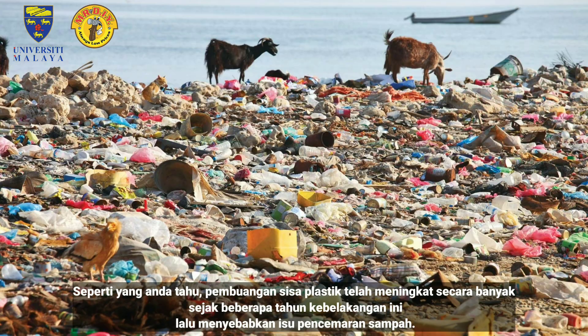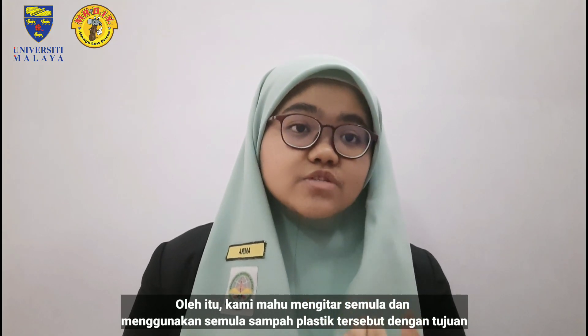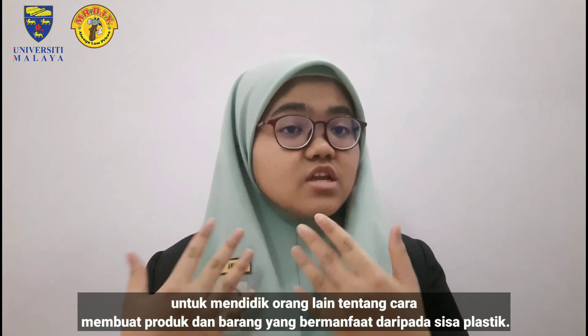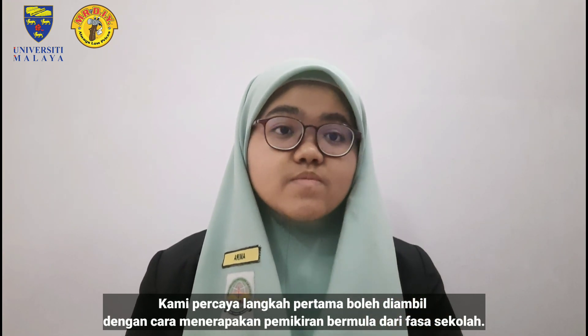As you are aware, plastic waste has been increasing in big numbers for the past few years, hence the waste pollution. Thus, we would like to recycle and reuse those plastic waste for a better purpose and to educate others on how to create products that are beneficial from plastic waste. We believe to take the first step is by implanting this mindset starting from the school phase.